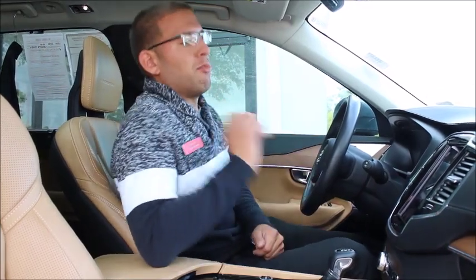Usually I'll pick one favorite feature to talk about in a vehicle, but this vehicle has so many it's hard to just choose one. For example, this vehicle has multi-camera picks, heated and cooled seats, heated steering wheel, heated back seats, and Apple CarPlay.